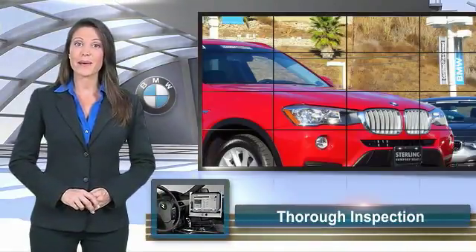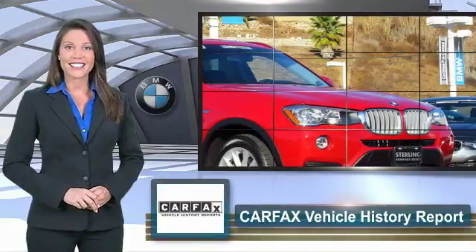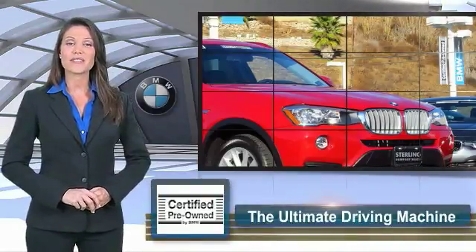To be eligible for the certified pre-owned vehicle program, a BMW must pass a thorough inspection by factory trained technicians. Ask to see the BMW certified pre-owned inspection checklist. It is your assurance of the quality, reliability and overall pleasure BMW owners have come to expect.